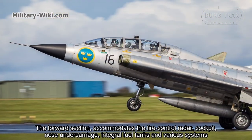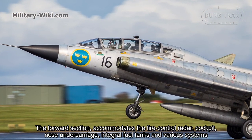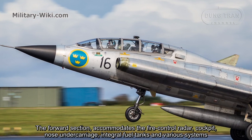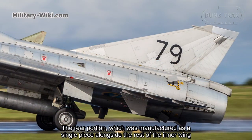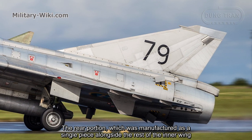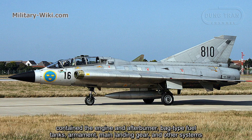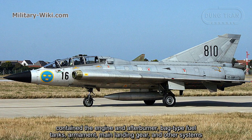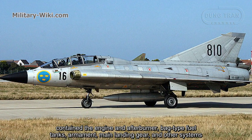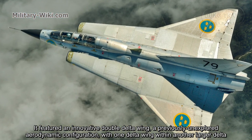The forward section accommodates the fire control radar, cockpit, nose undercarriage, integral fuel tanks, and various systems. The rear portion, which was manufactured as a single piece alongside the rear wing, contains the engine and afterburner, aft fuel tanks, armament, main landing gear, and other systems. It featured an innovative double-delta wing, a previously unexplored aerodynamic configuration.